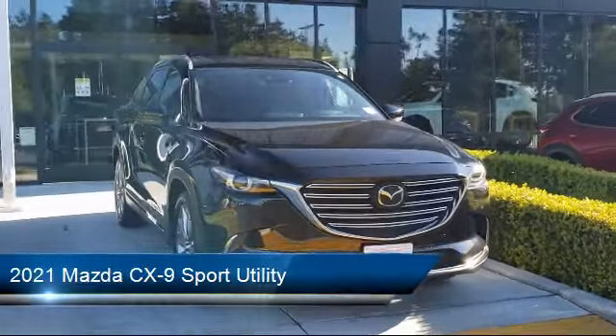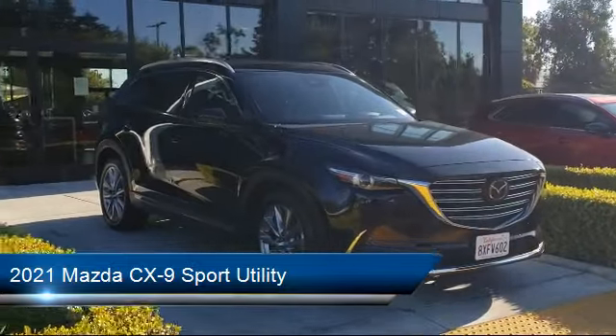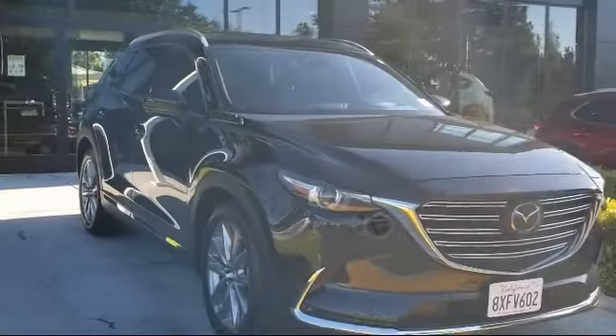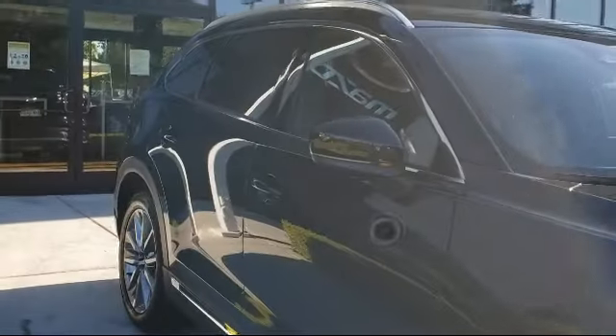It comes equipped with split pull-down rear seat, steering wheel controls, dual front side impact airbags, roof rack, auto high beam headlamp control, and keyless entry.